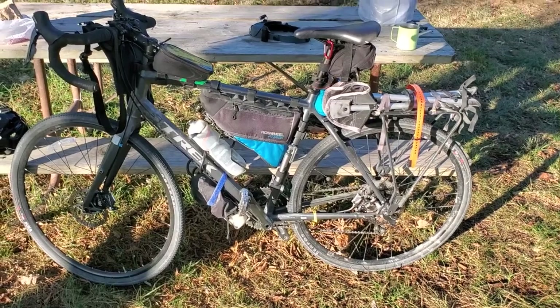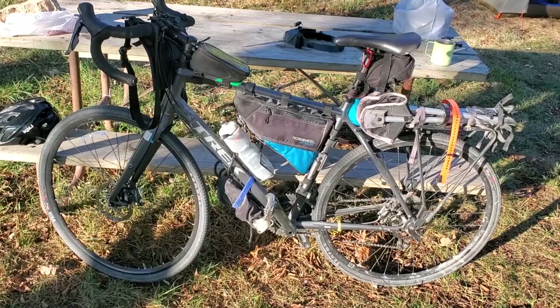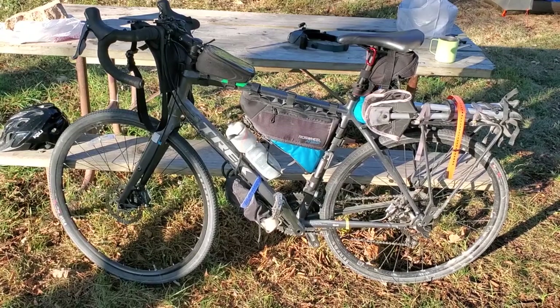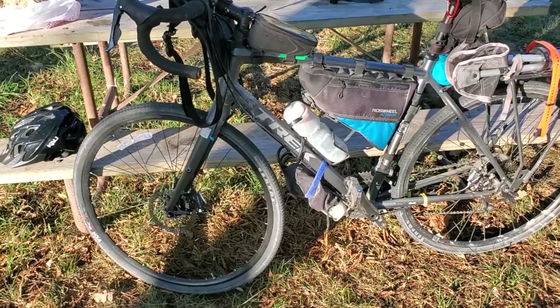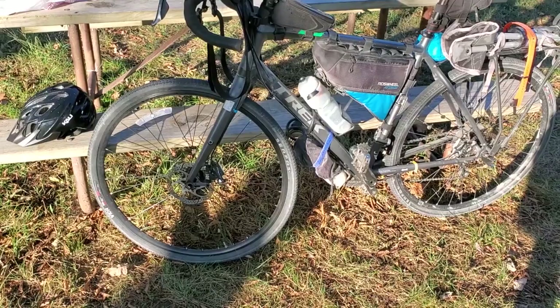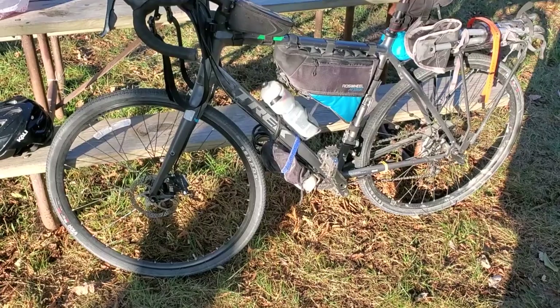The bike I use for bikepacking I got back in 2016 — it's a 2017 model Trek Cross Rip II, a model they don't even sell anymore. I think they replaced it with the Check Point, their gravel bike. I use it for all-round riding. I wish it could fit a little bit bigger tire — I have a 700 by 38 on there right now and that's about as big as it can handle. I'd like a little wider tire for softer gravel and that sort of thing, but otherwise it does pretty well and I've been happy with it.